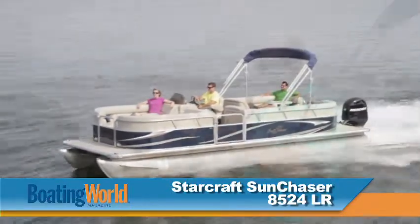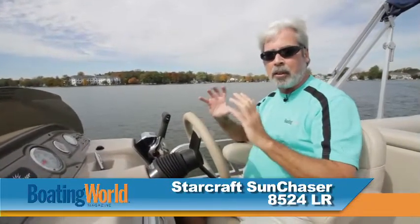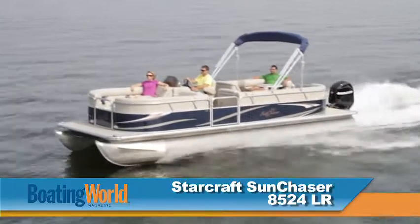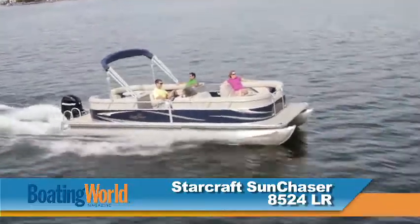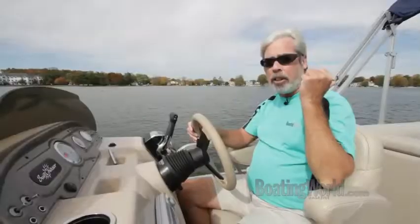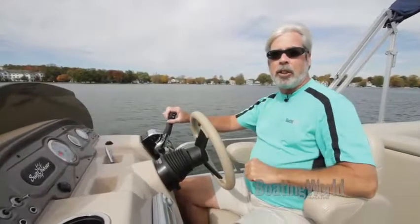We just finished testing the Sun Chaser 8524LR. This is a twin tube pontoon with 25 inch pontoons and no lifting strakes, but we got on a plane really quickly in 2.7 seconds and got to 20 miles an hour in 7.1 seconds with a top speed of 26 miles an hour. That's not really fast enough for slalom skiing, but it's great for towing kids with tubes. We have a huge rear deck in the back so you can store that big tube when you're done. Let's take a look at some of the features of this boat.